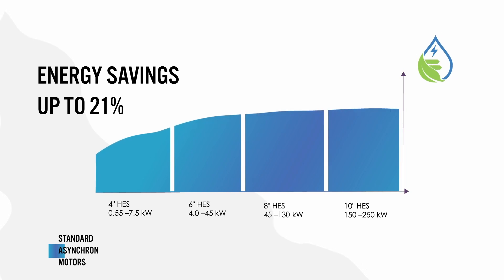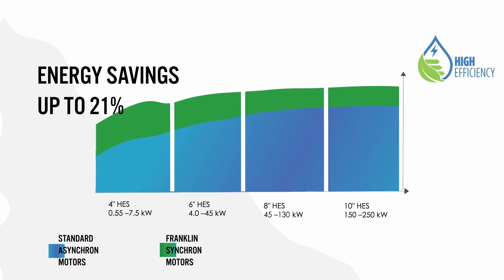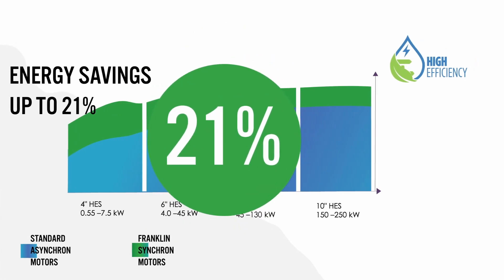These are the efficiencies of standard synchronous motors. These are the efficiencies of Franklin PM motors. Outstanding improvements of up to 21% in efficiency can be achieved over the whole range.